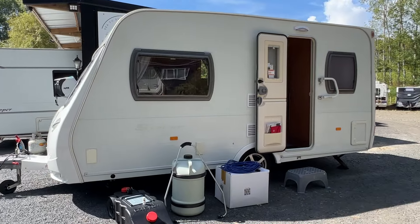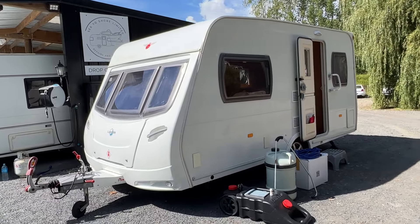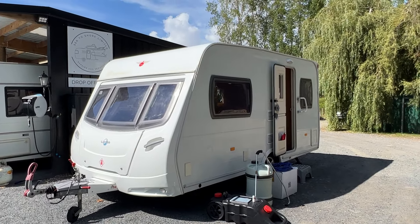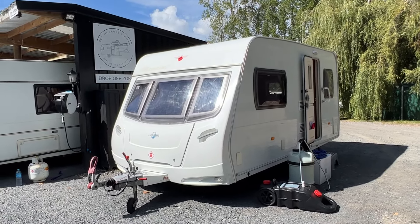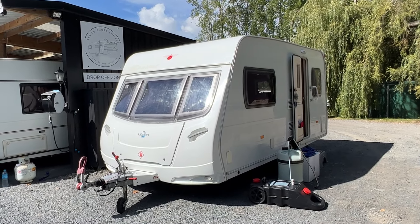The previous owner in the last six months has just had a new set of carpets installed. They are loose fit carpets, so you can remove them if you prefer, leaving lovely vinyl floors underneath. It is loaded with solar — over 200 watts — and a new deep cycle battery, so essentially this is off-grid ready.